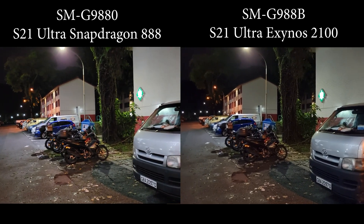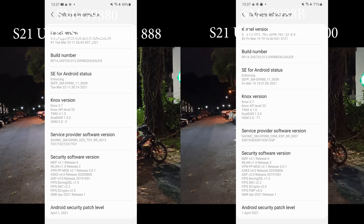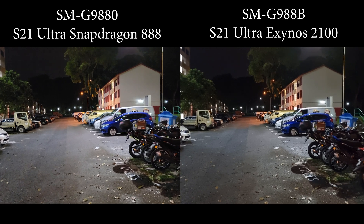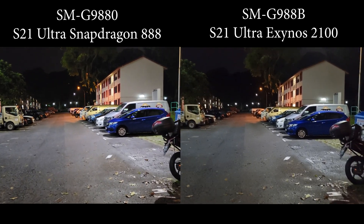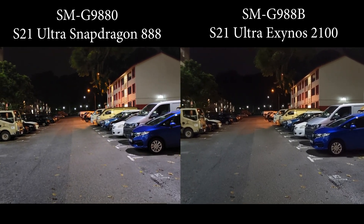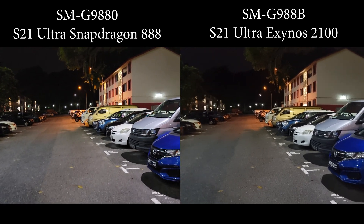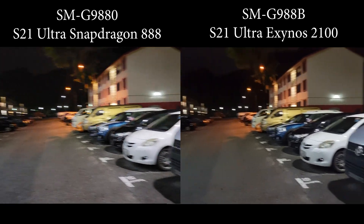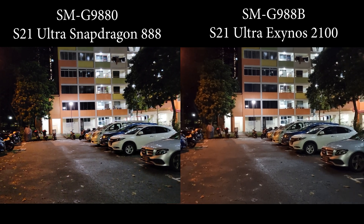Both of them just received the April update. I can't remember the version number, but both were pretty hefty — almost 1GB update — and they both explicitly mentioned camera improvements. If you watch my previous video, you'll know that the Snapdragon records better low-light video compared to the Exynos.